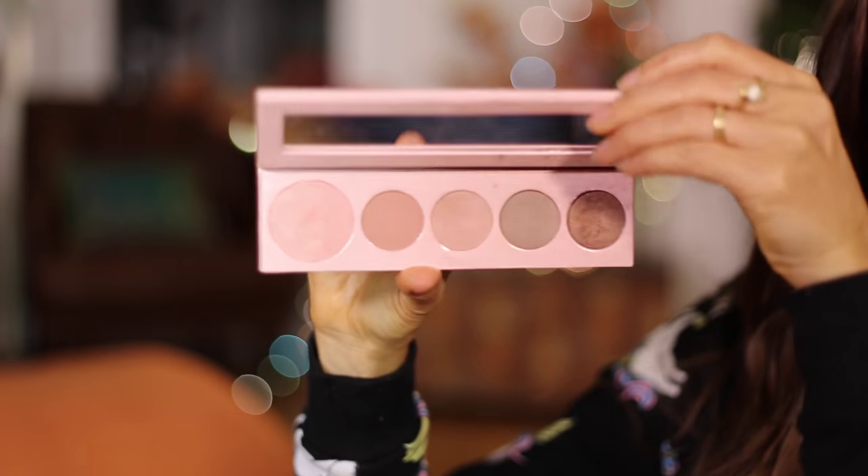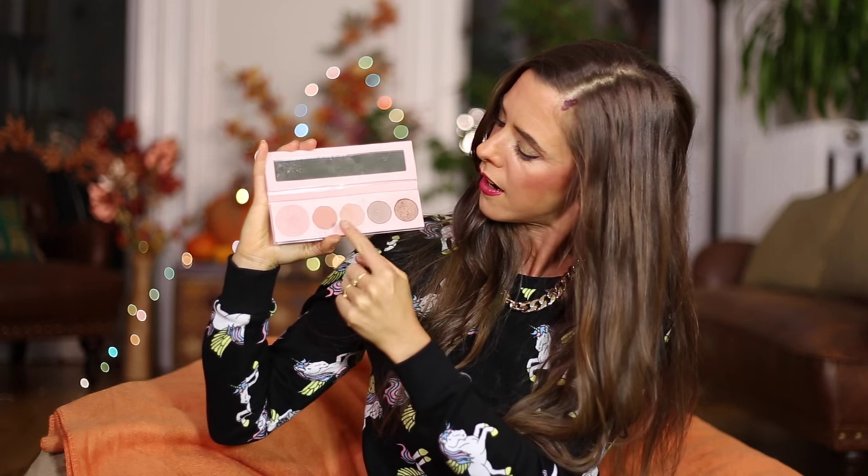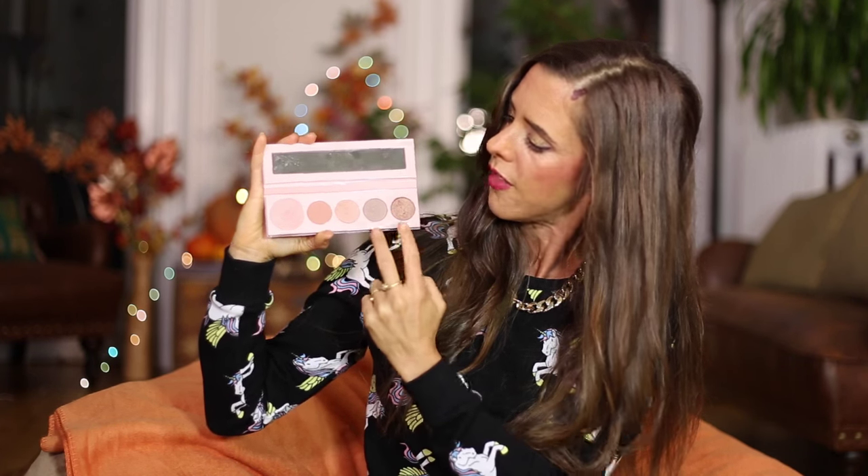Moving on to my favorite makeup products of the month — again 100% Pure. This is the Pretty Naked Natural Face Palette. Inside it's really light, so if you carry your makeup around it's easy to take with you. It has a lovely mix of neutral and natural tones, which I feel is great, plus a nice little mirror inside. You've got a lovely pink, a bunch of different nude tones, and then darker tones for the crease. This is definitely one of my favorites.